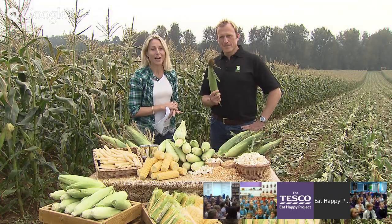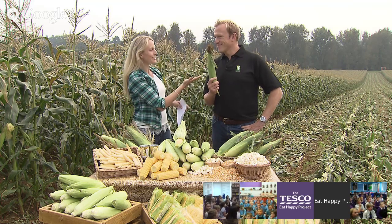Hello everybody, I'm Sam and today I'm in West Sussex at a farm which grows lots of fruit and vegetables including the one we're going to learn all about today: Sweet Corn. This is our guide for today, this is Jon.